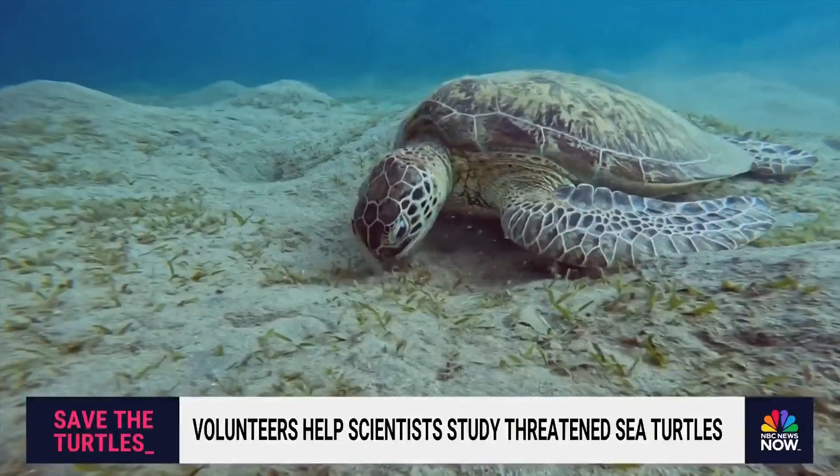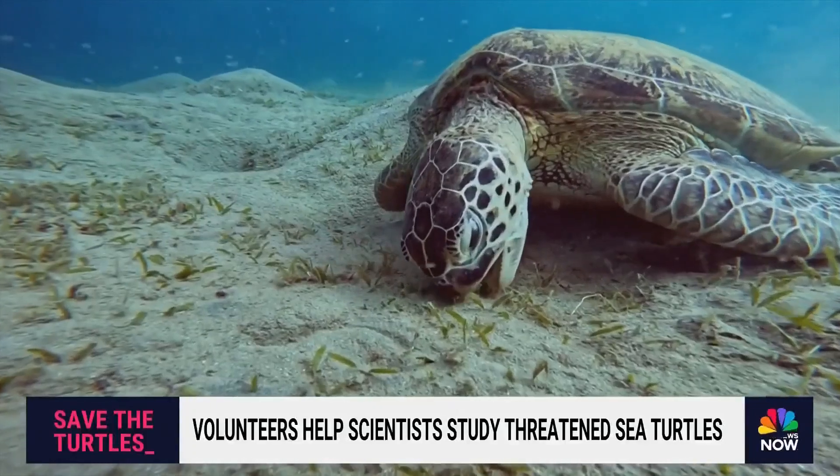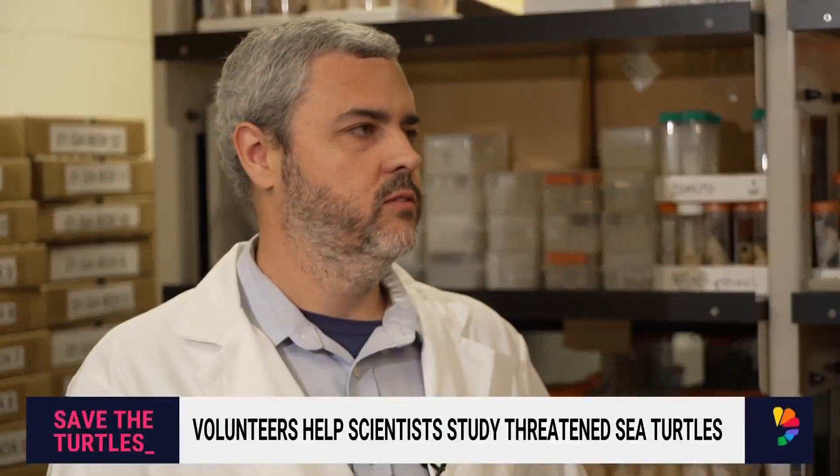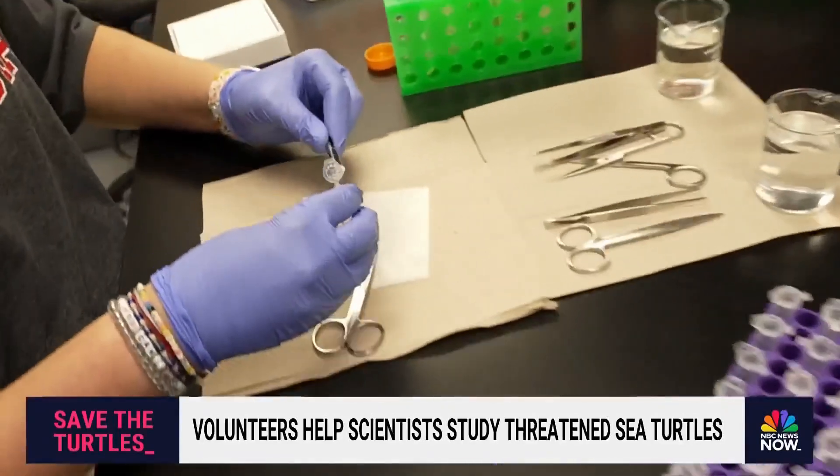And it's those threats that have Shamblin worried. We're concerned about things like climate change, plastics — microplastics that are out there being ingested — and how that may impact the turtles.